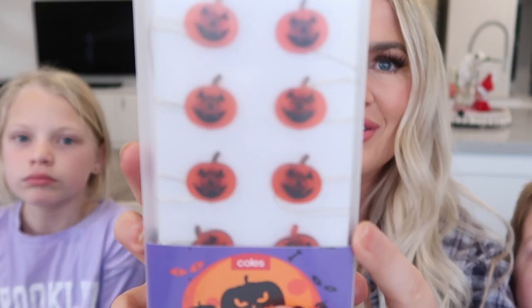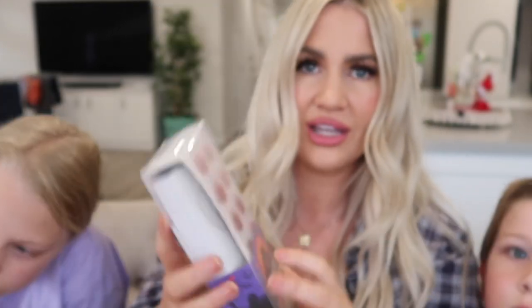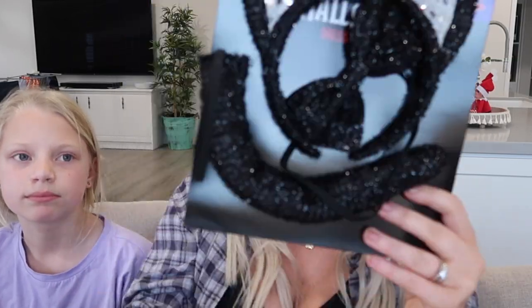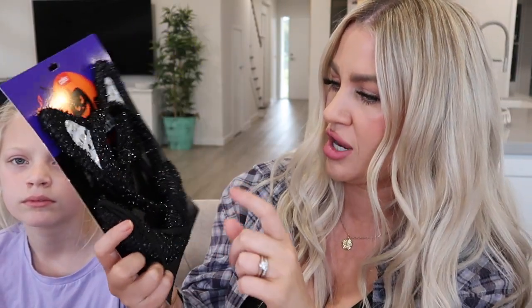And then I got these cutest little ones too. Is this the one to go with my costume? Then for me to wear when we go out trick-or-treating, I just got this little pack — it's a cat pack. So I'm going to wear the little headband and the bow tie.